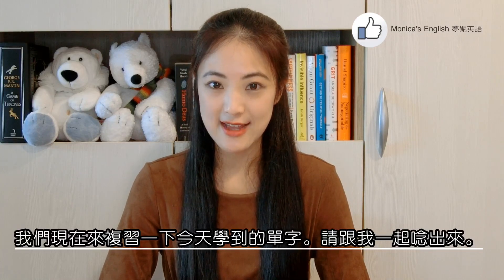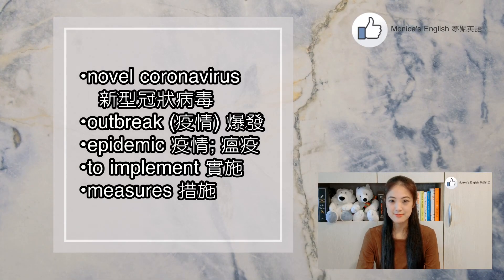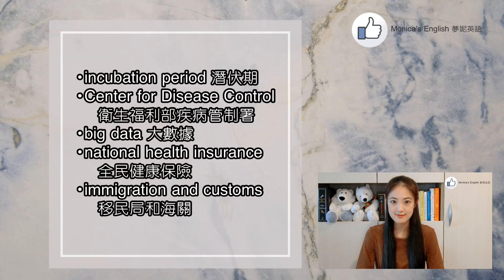Now, a quick review of the vocabulary that we have learned today. Please read them out loud with me. Novel coronavirus. Outbreak. Epidemic. To implement. Measures. Border control. Rationing. Command center. High-risk area. To inspect. Fever. Pneumonia. Symptom. Subject to. Home quarantine. Incubation period. Center for Disease Control. Big data. National health insurance. Immigration and customs.